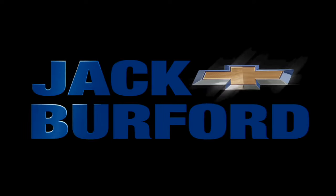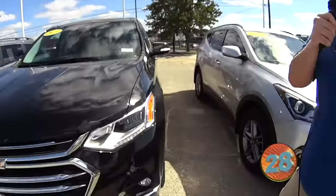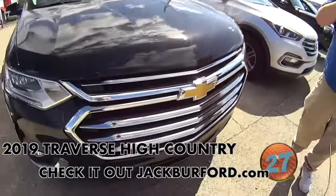Welcome to the Jack Burford Chevy 30-second walk-around. Hey everybody, it's JJ with Jack Burford Chevrolet. We're going to talk about this 2019 Chevy Traverse High Country.